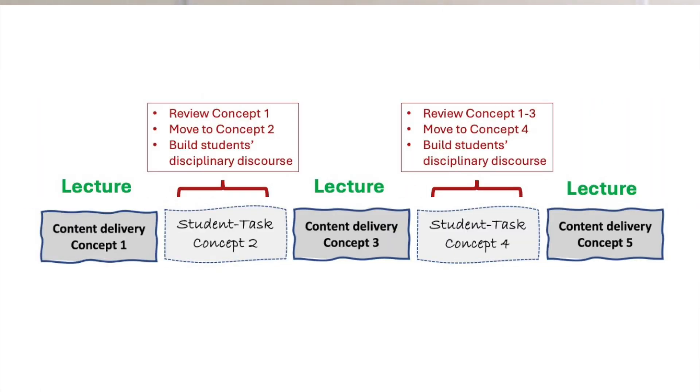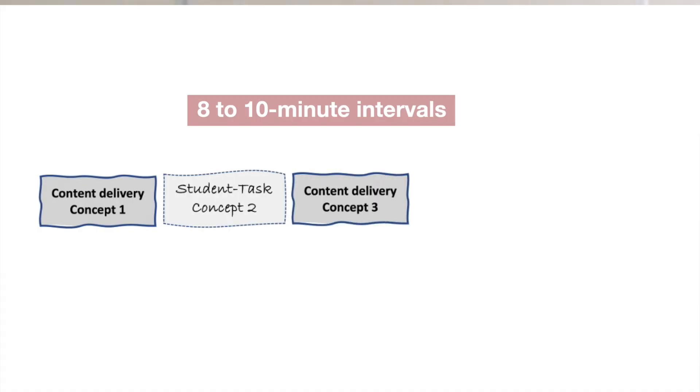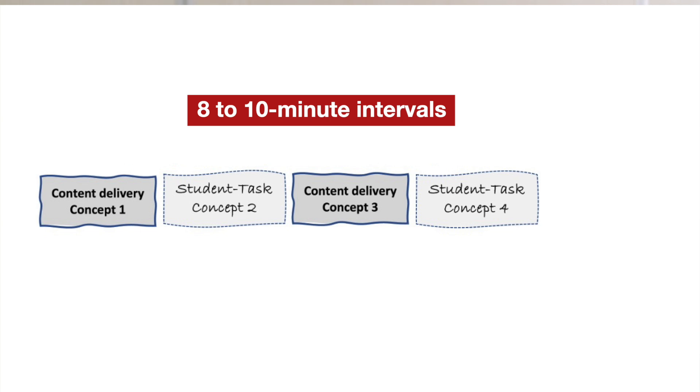Returning to the idea of intercalating lectures and tasks: when I think about the numerous concepts I had to teach when I taught neuroanatomy and neurophysiology in medical school, lecturing is inevitable — we cannot avoid lecturing. However, imagine that we lecture for no more than eight to ten minutes at a time. Before working memory is overloaded, we stop lecturing and provide students some tasks that they complete together.